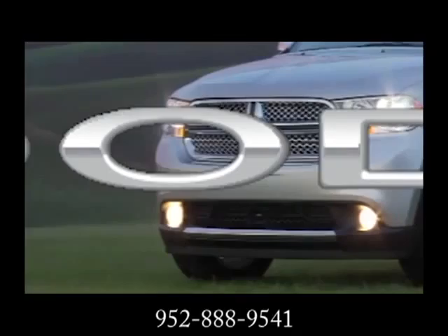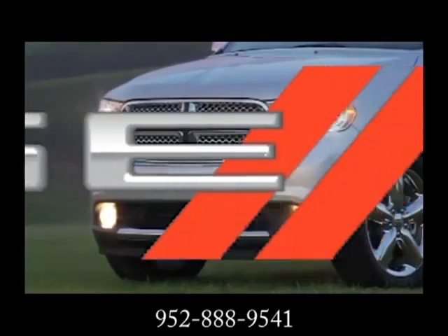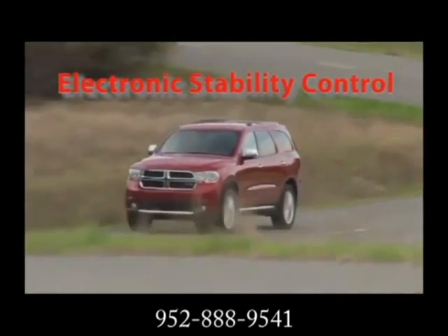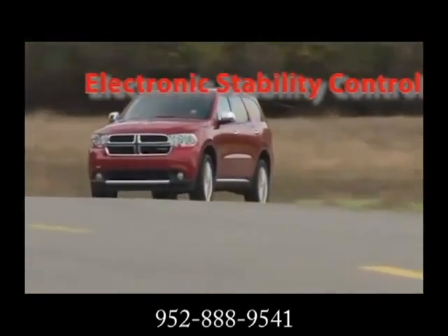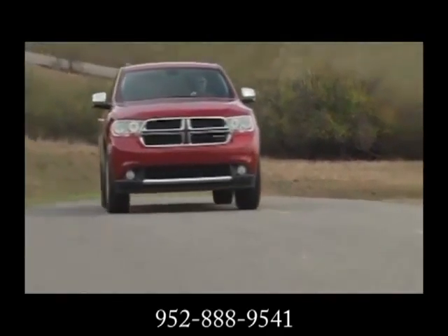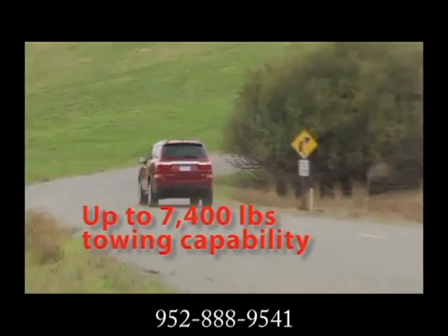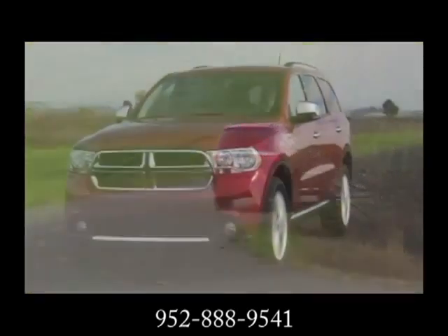Power meets efficiency in the 2013 Dodge Durango. Whether in the city, the mountains, or the suburbs, you can be stylish and rugged in this SUV. Power lovers will enjoy the available 360-horsepower 5.7-liter Hemi V8.